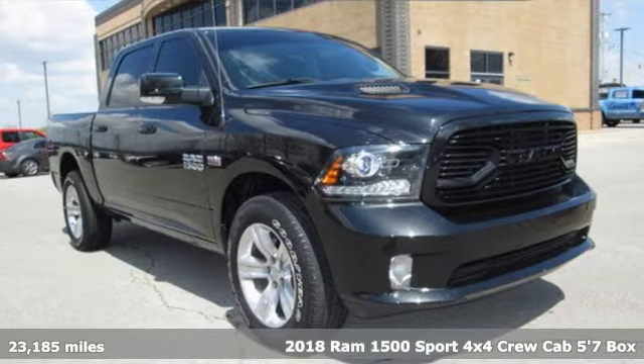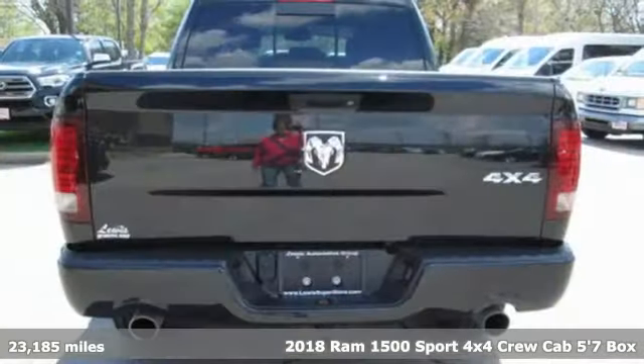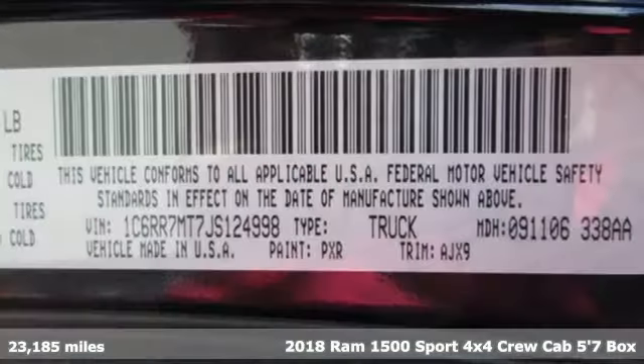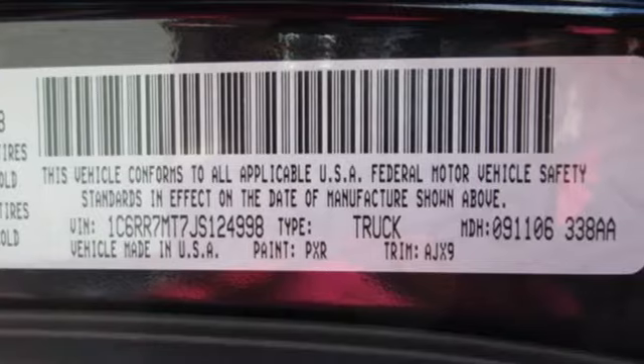It's a 2018 Ram 1500. Nature can be nasty, but this 1500 is built to take it on. It empowers you to conquer all of life's terrains.